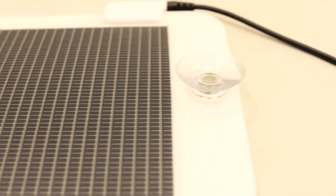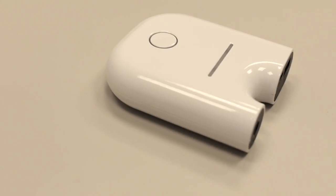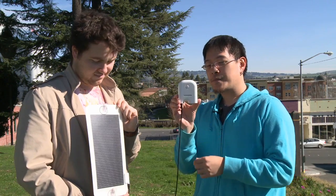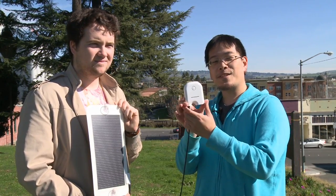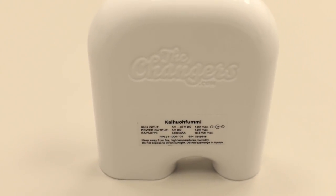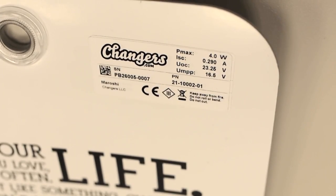It is a solar power system that charges to a 4,400 milliamp portable battery — really cool design. The name of this device is the Kahufumi, and the name of the solar panel is Maroshi.